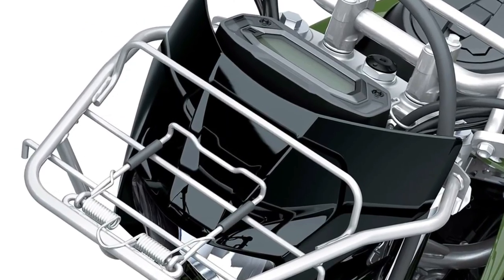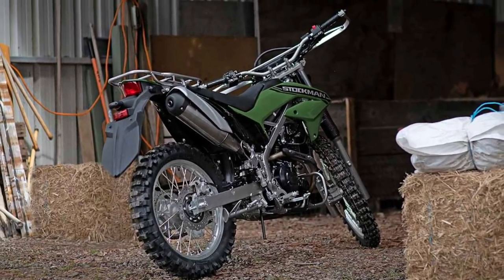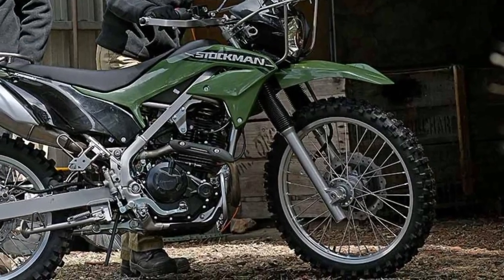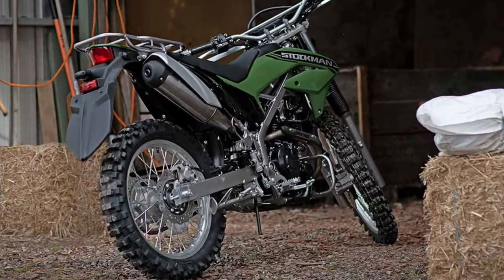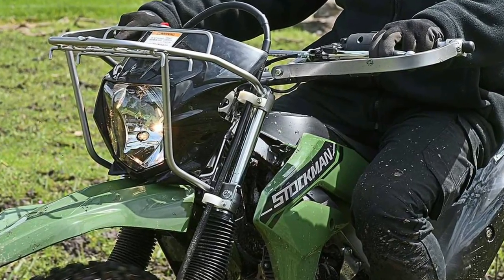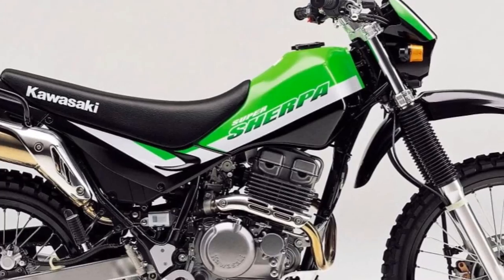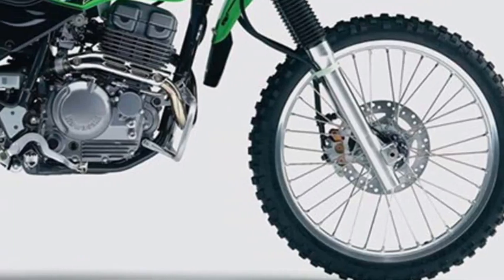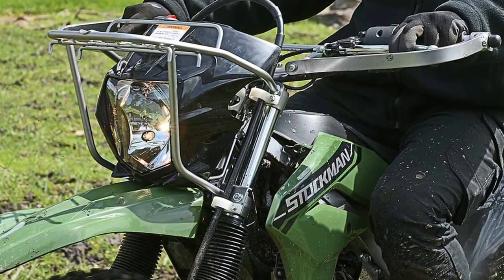The 2025 Kawasaki Stockman 250 is a remarkable evolution in the realm of dual-purpose motorcycles, combining advanced technology with the rugged reliability that the Kawasaki brand is renowned for. This model stands out in its class, offering a perfect blend of power, durability, and versatility, designed to meet the demands of both off-road enthusiasts and everyday riders.